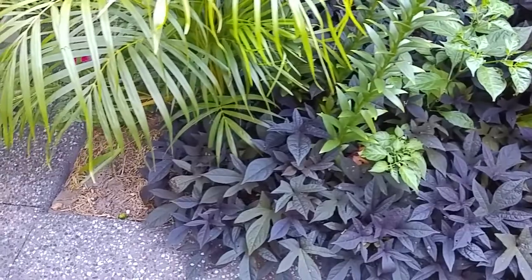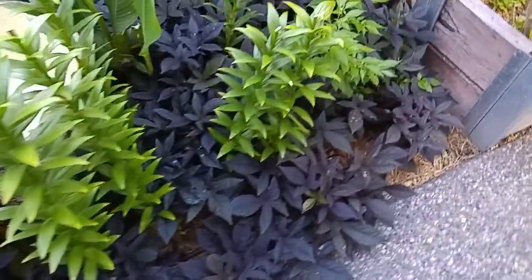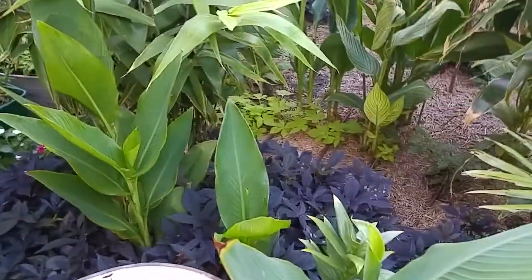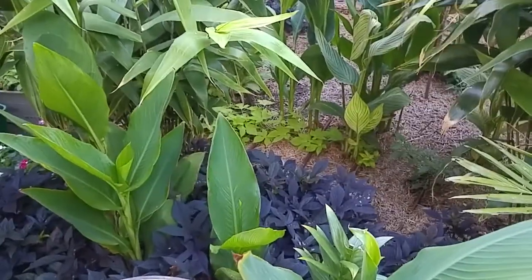You can see more ipomoea down here — that was the original one we put in quite a while ago and it was in the first video. It's just grown and grown. Further in there's the lime green one coming through, and the combination of the lime green meeting the dark purple will look really great.